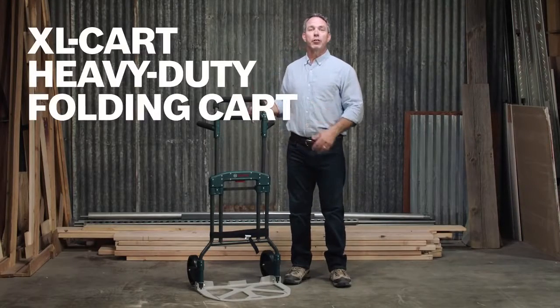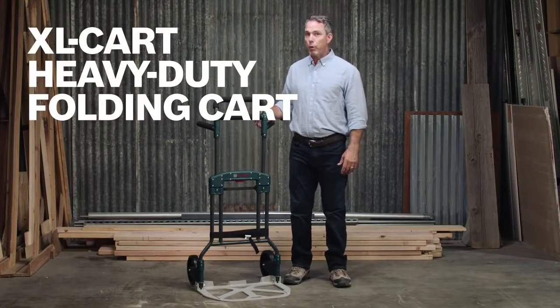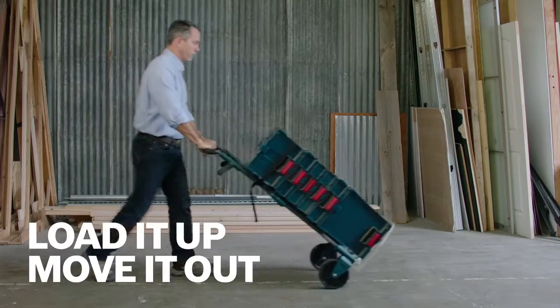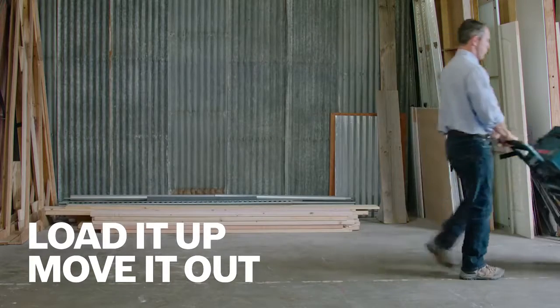This is the Bosch XL Cart Heavy Duty Folding Cart, perfect for mobile technicians. The XL Cart transports L-boxes and other bulky or heavy materials on any job site with ease.